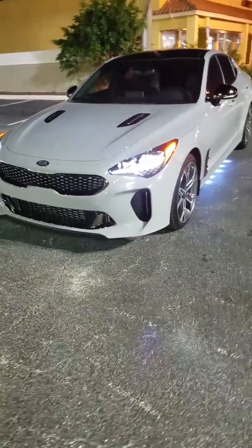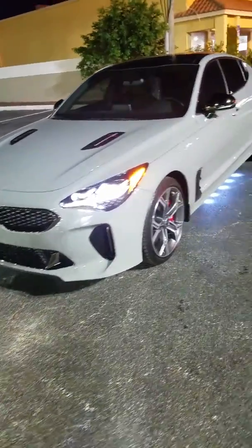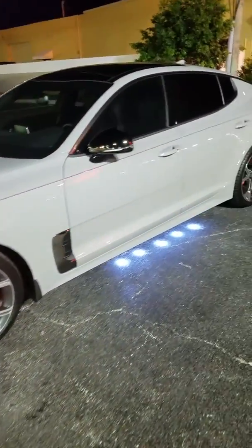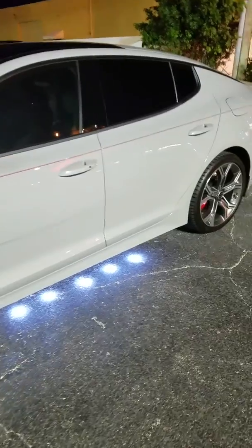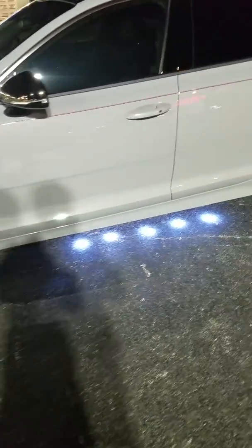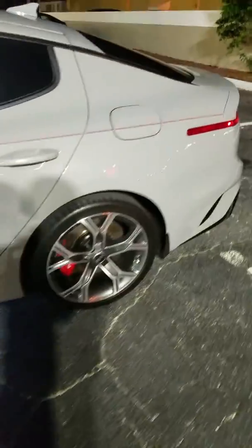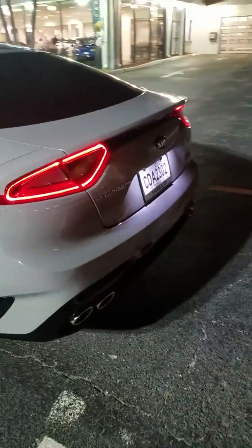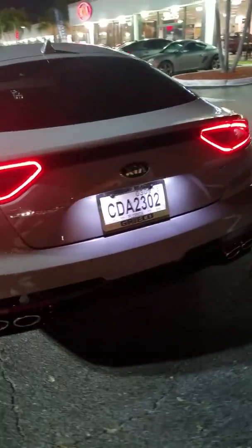Here we have the all-new 2018 Kia Stinger GT. This vehicle has lighting on the floor, rainbow brakes — gorgeous, beautiful car. Here at Greco Kia in Delaware Beach, Florida.